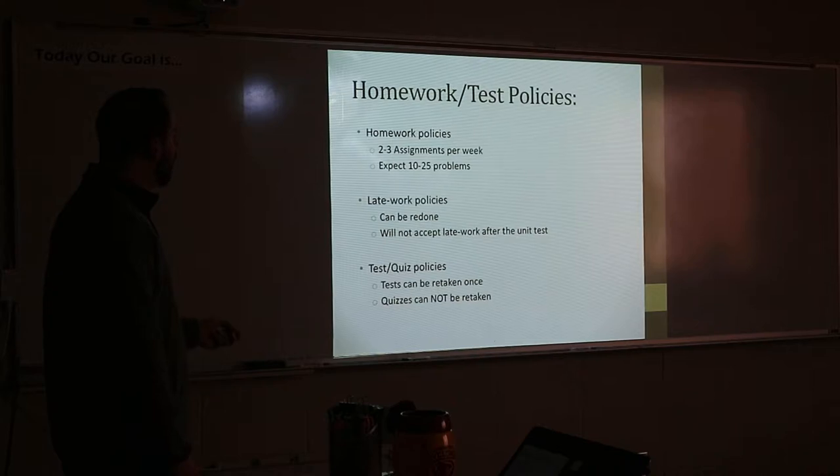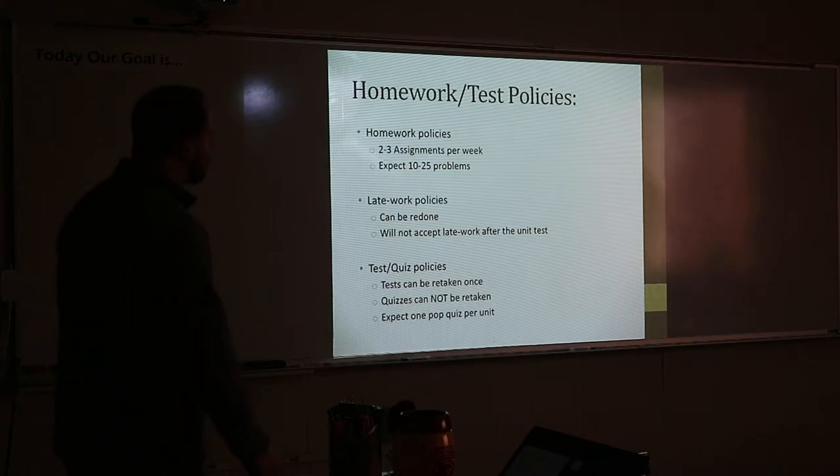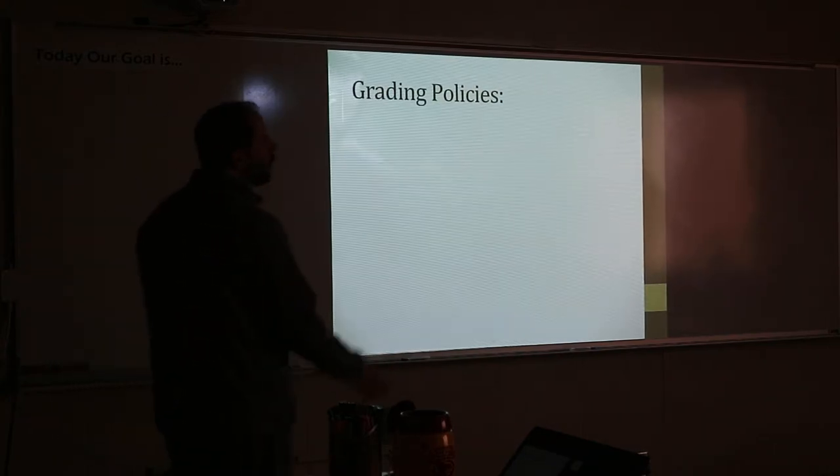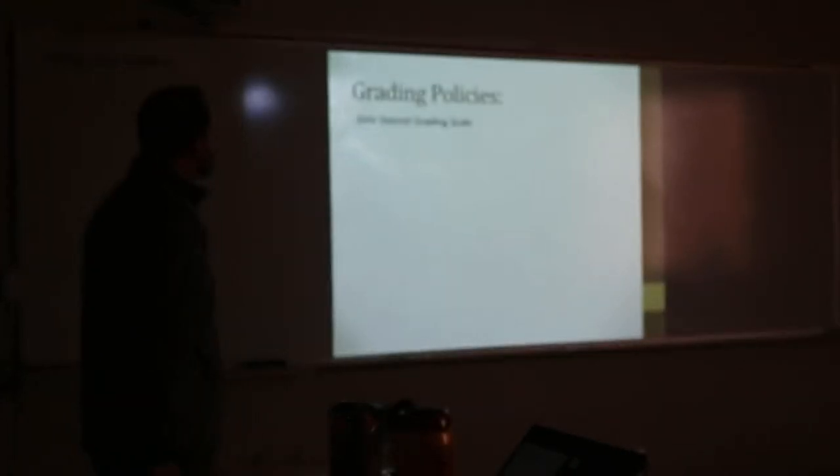And quizzes — if we ever take a pop quiz, those cannot be retaken. That's just a snapshot of what we did that day. We normally don't do too many pop quizzes in here — we've only done about two so far.